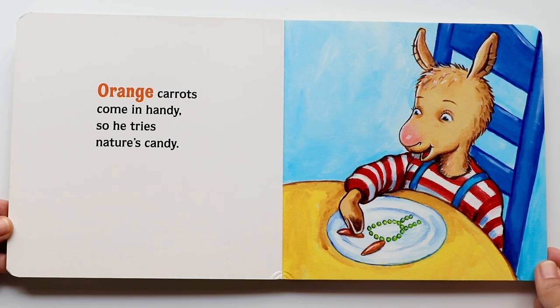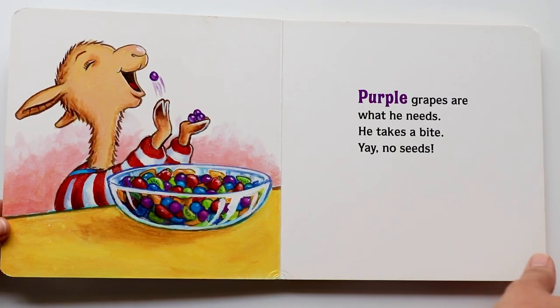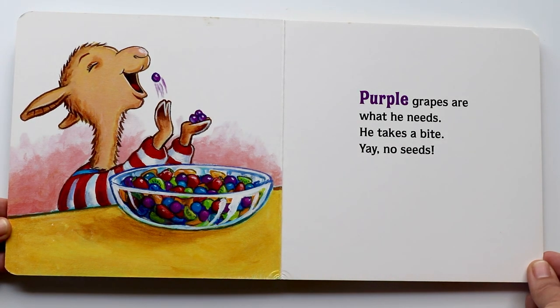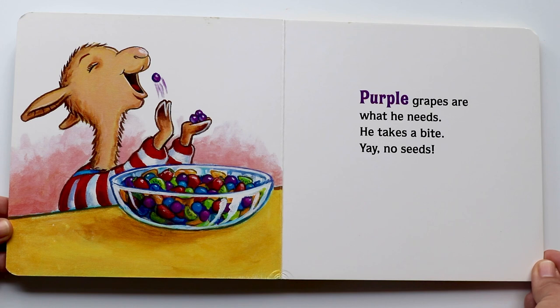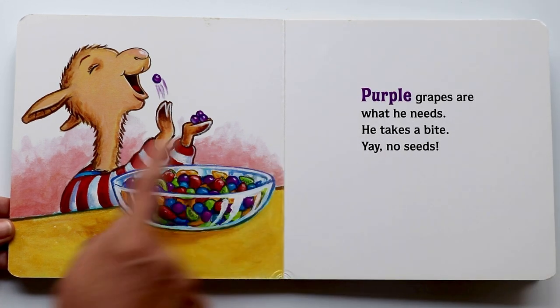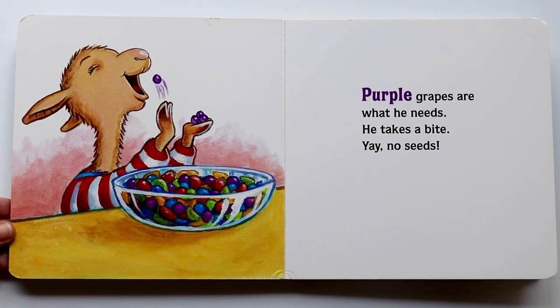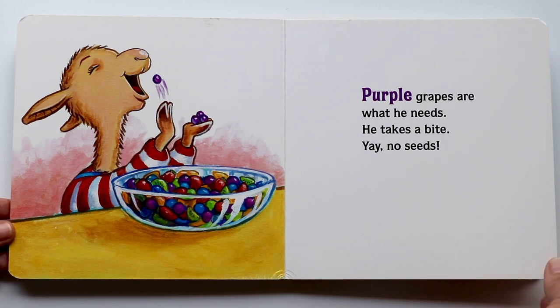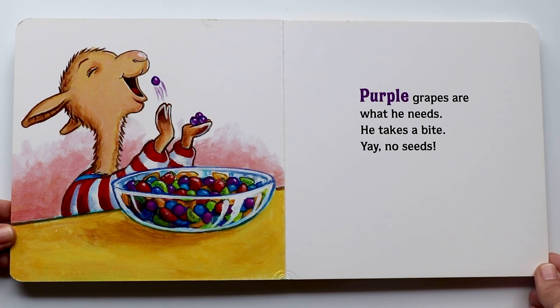And he's tasting nature's candy. Yum, yum, yum! Purple grapes are what he needs. He takes a bite — no seeds! I like grapes with no seeds, but I also like grapes with seeds. They're all yummy. And grapes are usually purple. And there goes Llama Llama enjoying the grapes with no seeds. Look at that big bowl of fruit. Wow, it looks scrumptious. I want to eat with Llama Llama too.